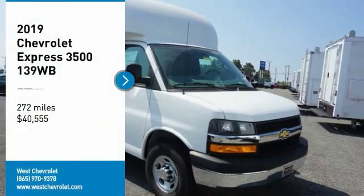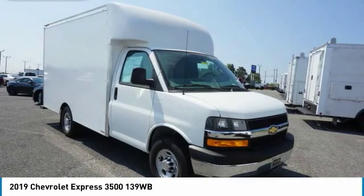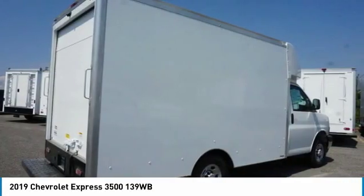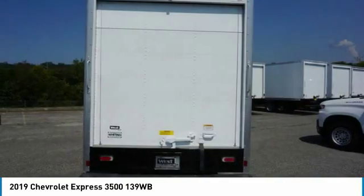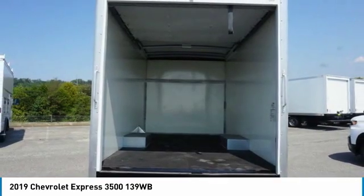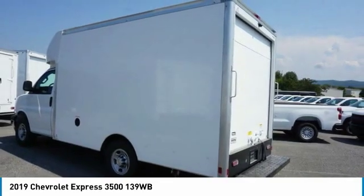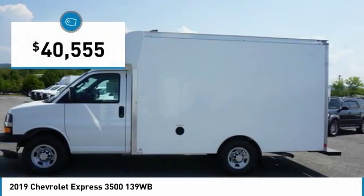Looking for the right vehicle? Check out the 2019 Express. The Express offers massive spaciousness, style, safety, and a surprising amount of optional features. With enhanced towing and hauling capabilities, the Express is built to get the job done and is priced below $45,000.